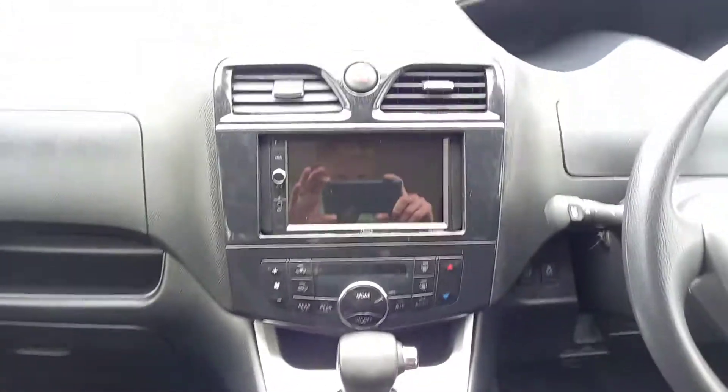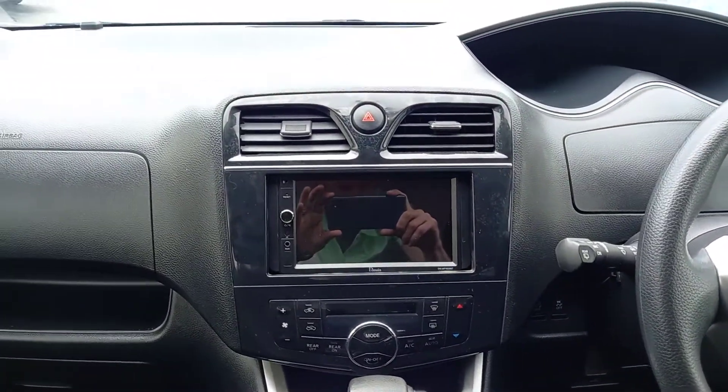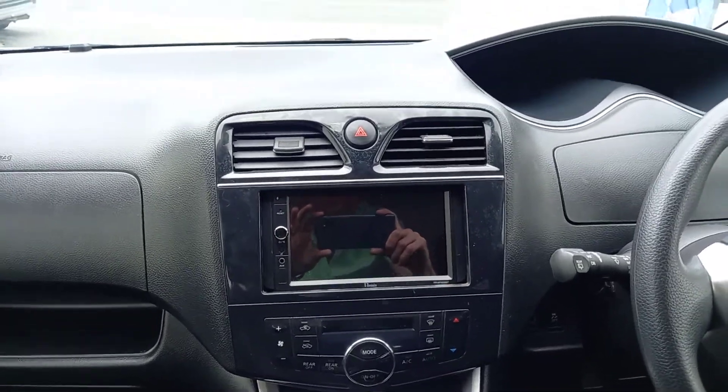We've got this stunning NZ audio with Bluetooth — really good head unit there. It's just been fully warranted and serviced by Magnum Compliance, a fantastic company.